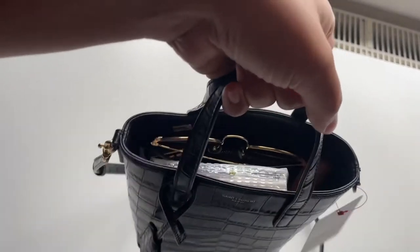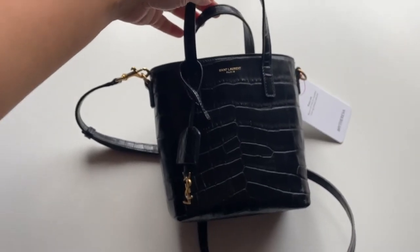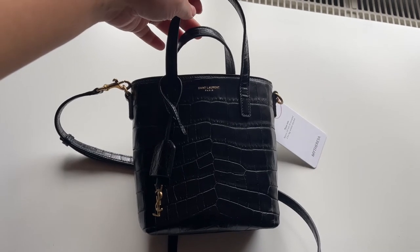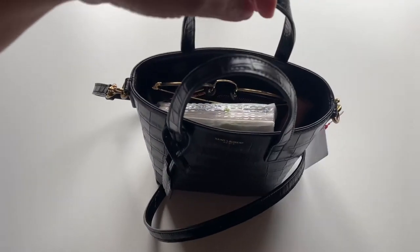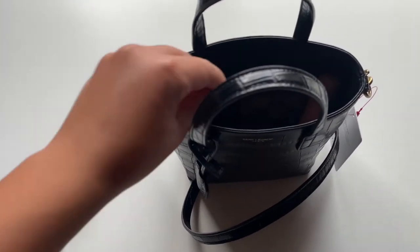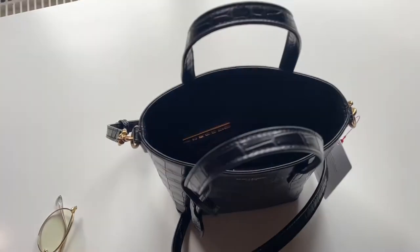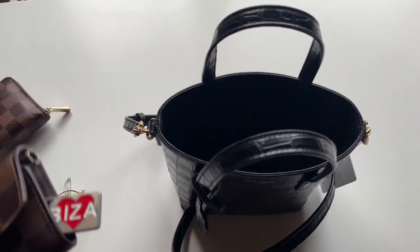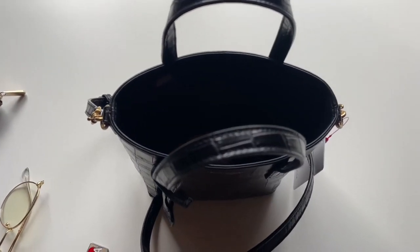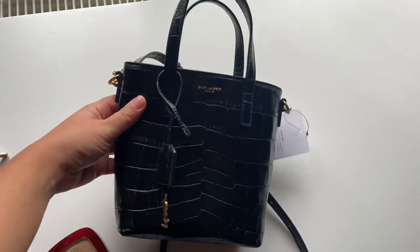It's pretty nice, but when it's full you have to be careful because there's no zipper — that's the only con. It's a beautiful bag. I'm not sure if I should keep it because I have so many small bags, and for that money I could get a bag with a zipper. But it's so cute, I think I'll keep it. What do you guys think?